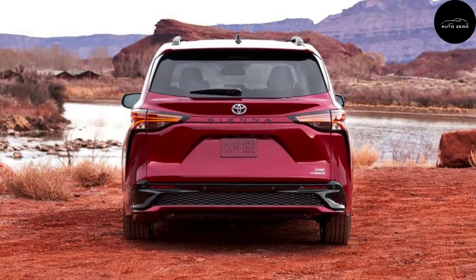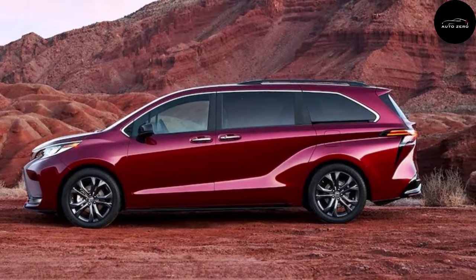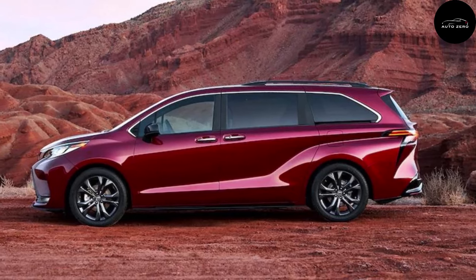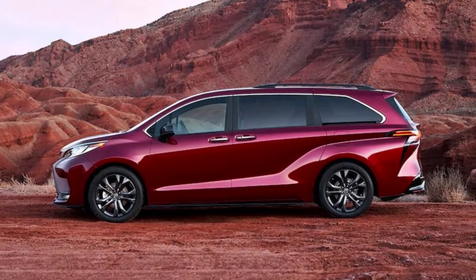Thank you for joining us on this journey through the incredible features of the 2024 Toyota Sienna. Don't forget to subscribe to our channel for more exciting content and stay tuned for future updates.